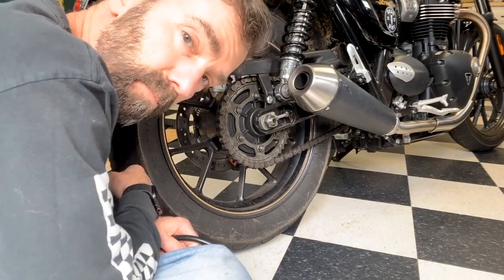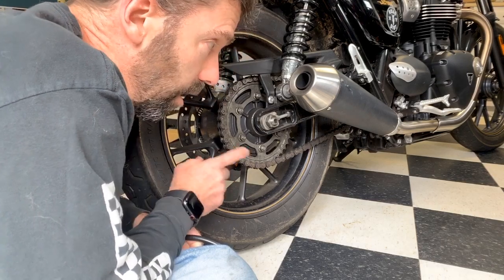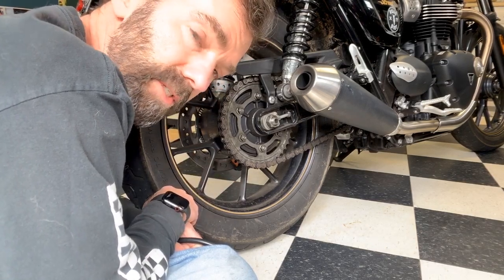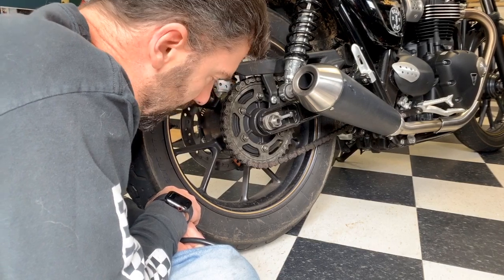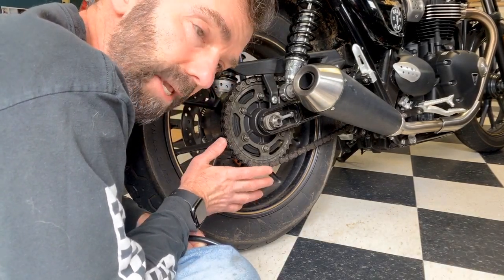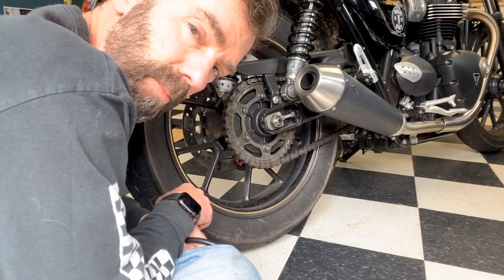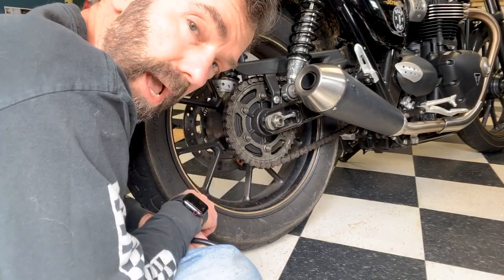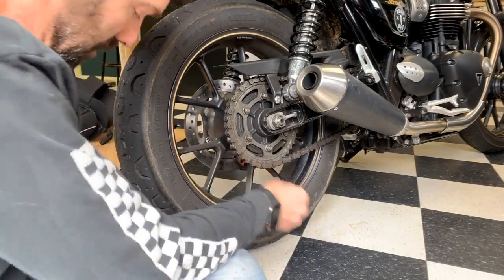I've actually already preset the pressure in both of my tires on this 2017 Triumph Street Cup. It calls for 32 PSI in the front and 36 in the rear. I want to go ahead and set that accurately ahead of time so that when we put the tire pressure monitoring system in, we can see how accurate it is. So we'll double check just to be sure.